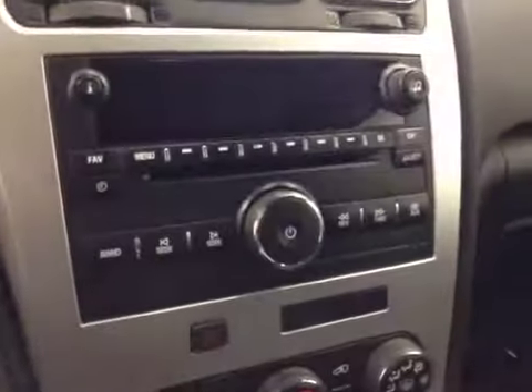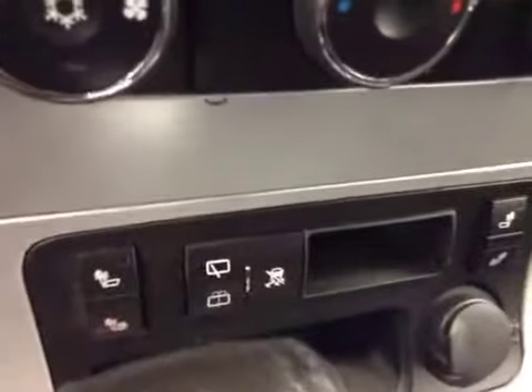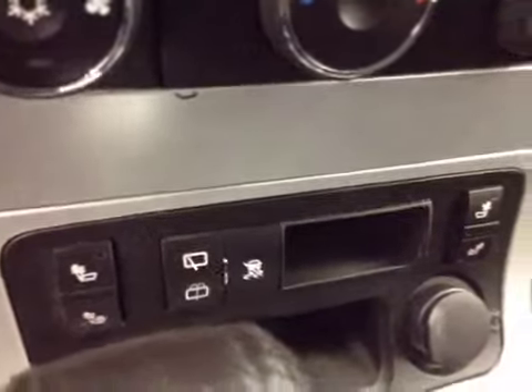Comes equipped with OnStar, AM FM radio with CD player, auxiliary capabilities, climate controls, heated seats, rear wiper controls, and traction controls.